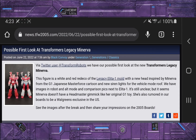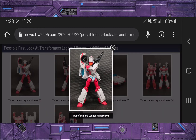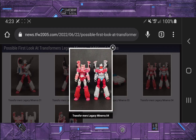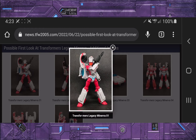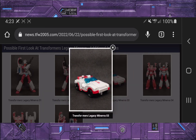We have a possible first look at Transformers Legacy Minerva. This is going to be using the Legacy Alita 1 mold, and it's rumored to be a Walgreens exclusive here in the States. We're getting Minerva from the Japanese series Master Force, and it looks pretty good. I personally think they nailed the head sculpt — the side ear cannons, the orange face, the colors are just right. Can't wait to get this in hand.